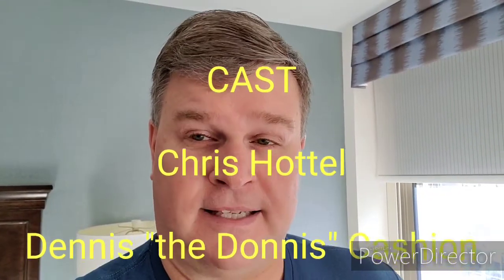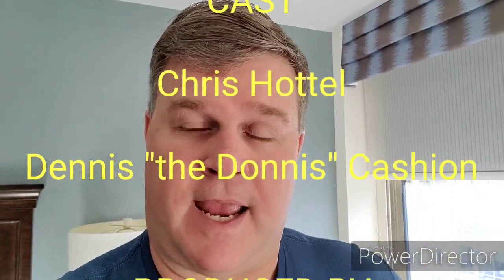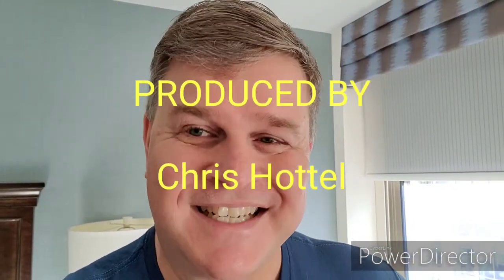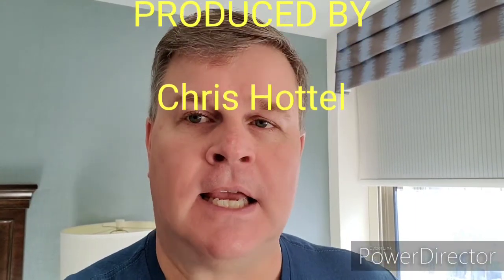That does it for our review of the Hampton Inn on 8th Street in Washington DC near the White House. Have a good day. Bye.